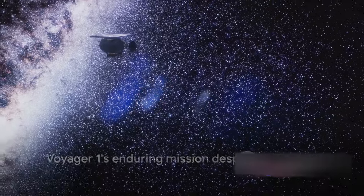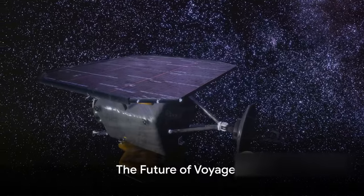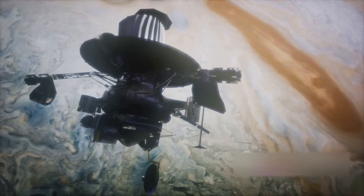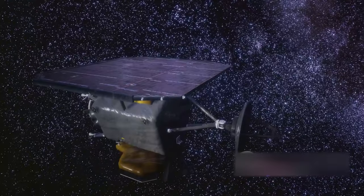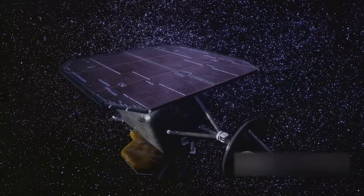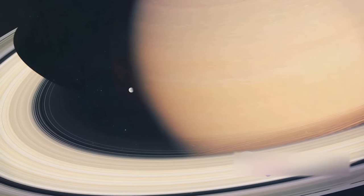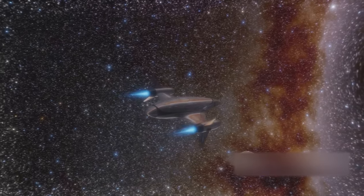Despite these issues, Voyager 1 continues to function and send data back to Earth, and efforts continue to keep it operational. Despite its age and the vast distance from Earth, the Voyager 1 spacecraft remains a marvel of human ingenuity and tenacity. When it was launched back in the late 70s, its life expectancy was a mere five years — yet here we are, nearly five decades later, and Voyager 1 continues to transmit data back to us from interstellar space.